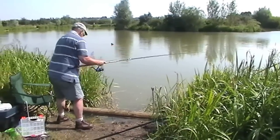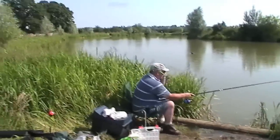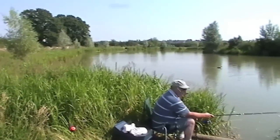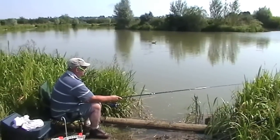He's going to try and catch another one for me. That's the area. It seems as though the closer you get to the reeds, the bigger fish you get.